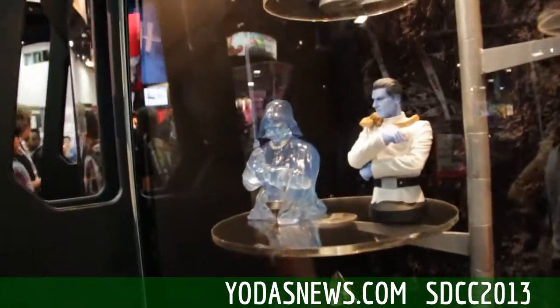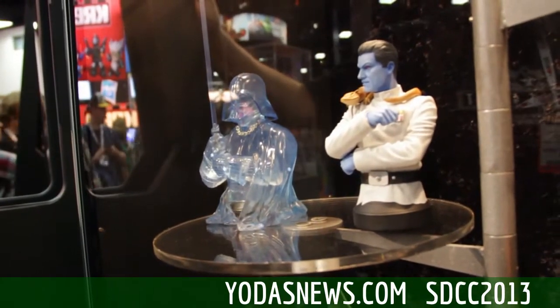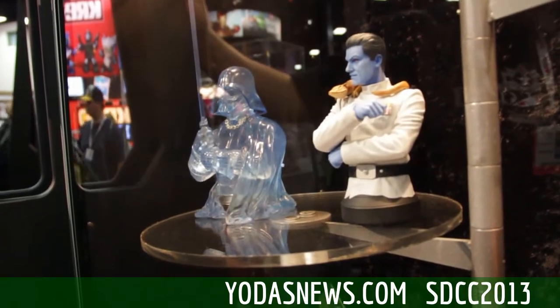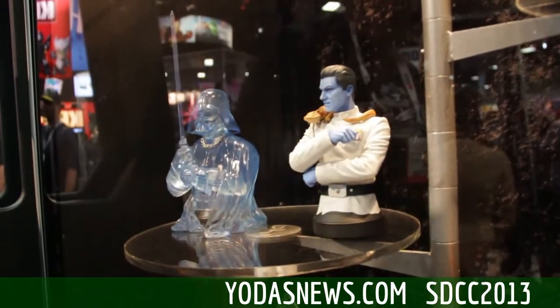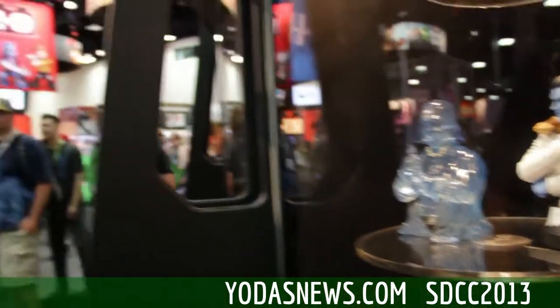We've also got our holographic Vader, which I think is an awesome piece. It just looks cool, and a lot of people are big into Vader. It's another great way for us to bring this character back, because we don't like bringing characters back in the same format unless we can do something unique or different with them. Because we're a limited edition collectibles company, and the whole point of it being limited edition is that you're never going to see the same thing twice. So if we're going to cover a character again, we've got to be doing something significantly different with it.